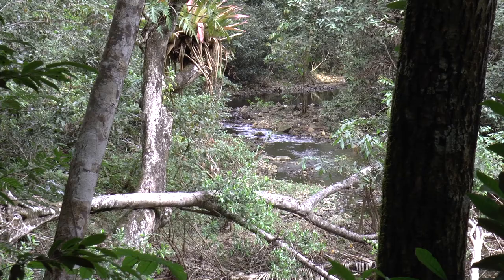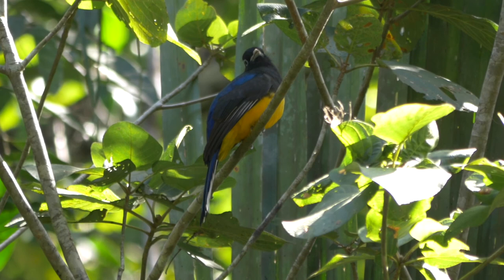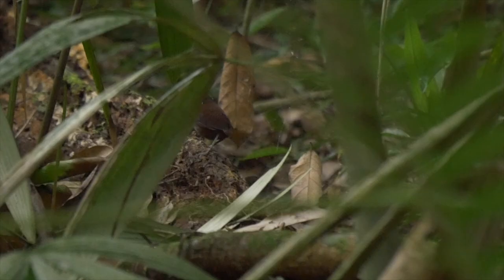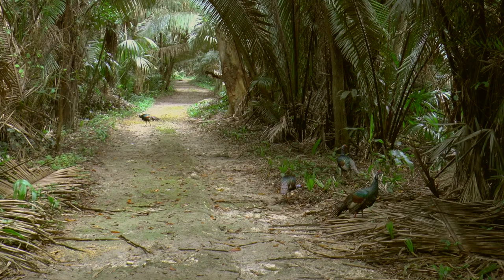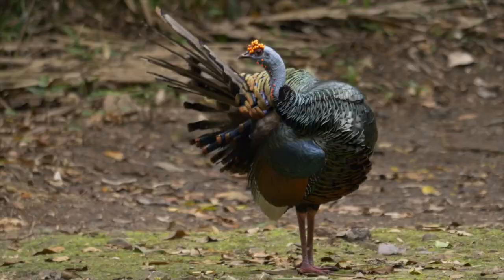The trail continues beside the creek, a good area for gartered trogan, plus the rather secretive northern chiffonis and a white-bellied wood wren. Along another track, the Sylvester Village Road, the habitat is more open. More oscillated turkeys foraged around the verges. It was good to see so many present, as they are becoming increasingly rare across their restricted range, mainly due to hunting pressures.